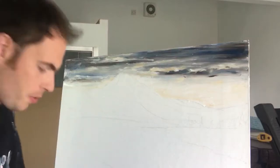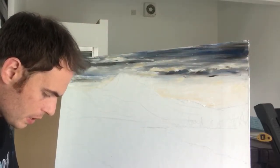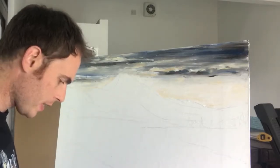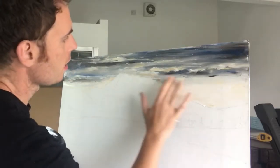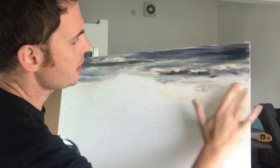I'm mixing up a little bit of light grey, which will involve getting your ultramarine blue, brown and quite a lot of white, to help the dark sky meet the light of the horizon line.